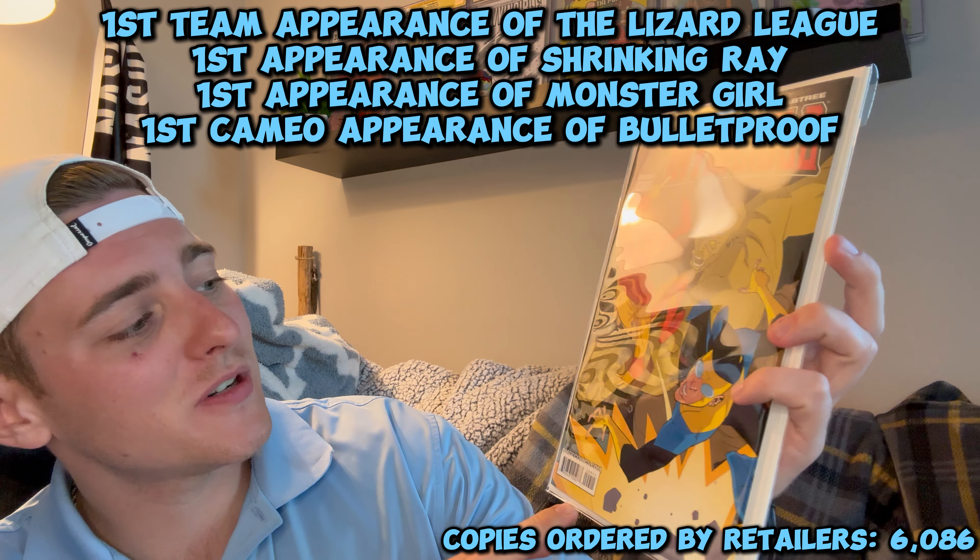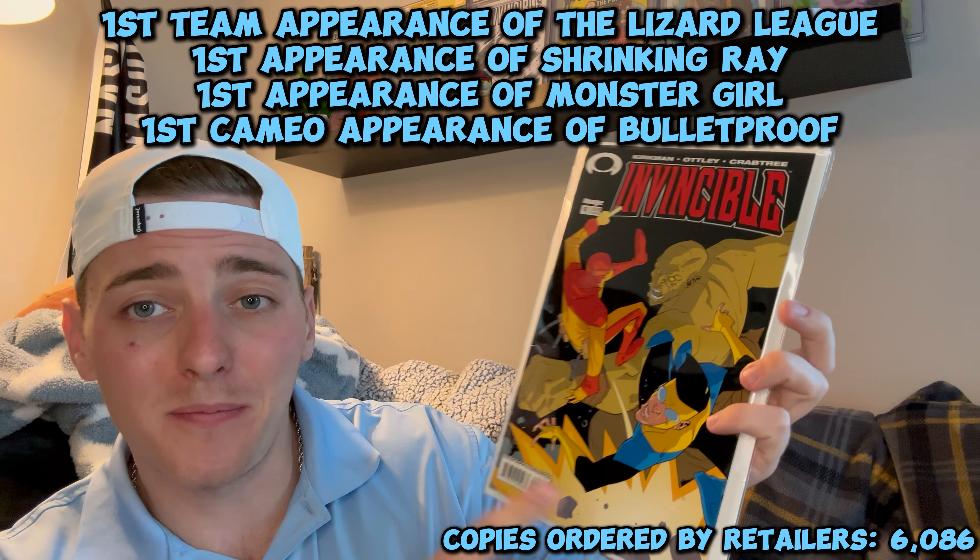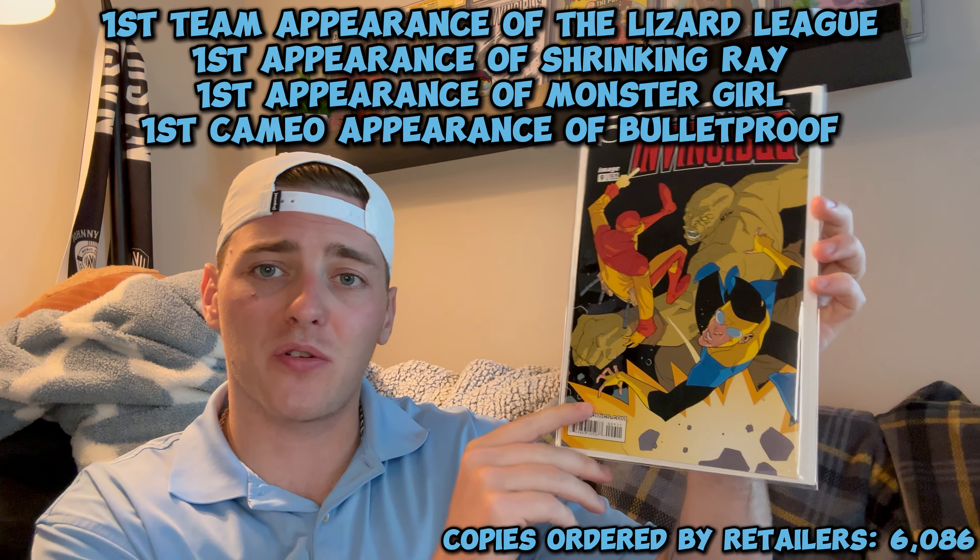We actually have two books here in the Invincible run that brings our total number of books down that we need for completion to 18. First up, we have Invincible number nine — I know Brandon over at Mon Comics has this one. This is the first appearance of Monster Girl, and she's running on the cover. For some reason, this book's value is in the upper echelon compared to others in the first 10 to 20 issues.